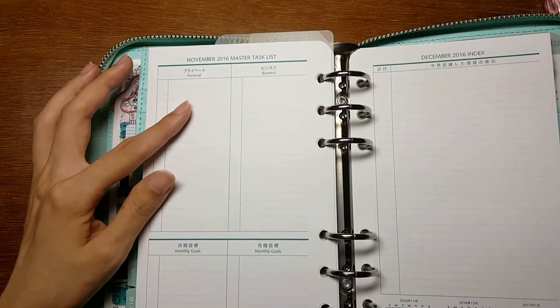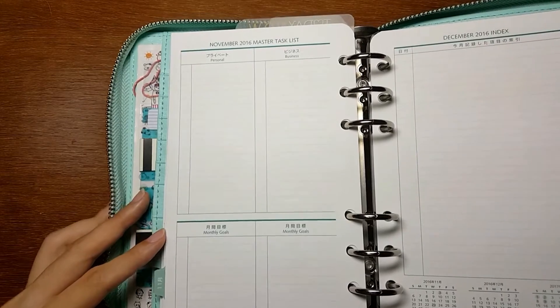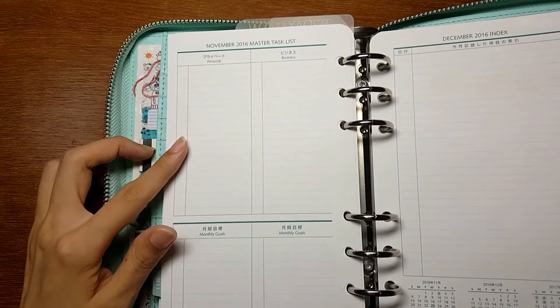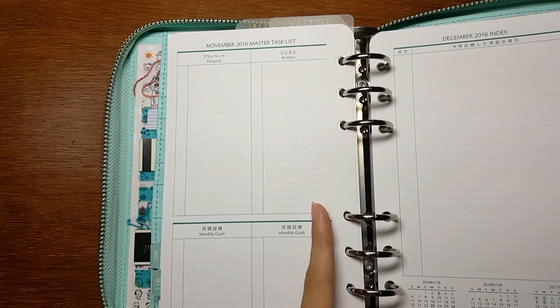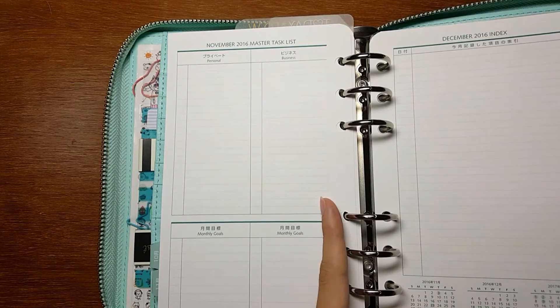On the back of the monthly page, there is a section where you can write down your monthly goals and monthly tasks — for both your private things and also business things.